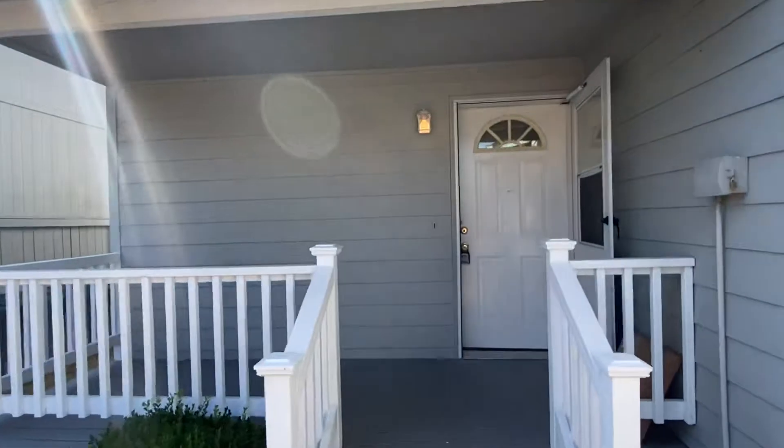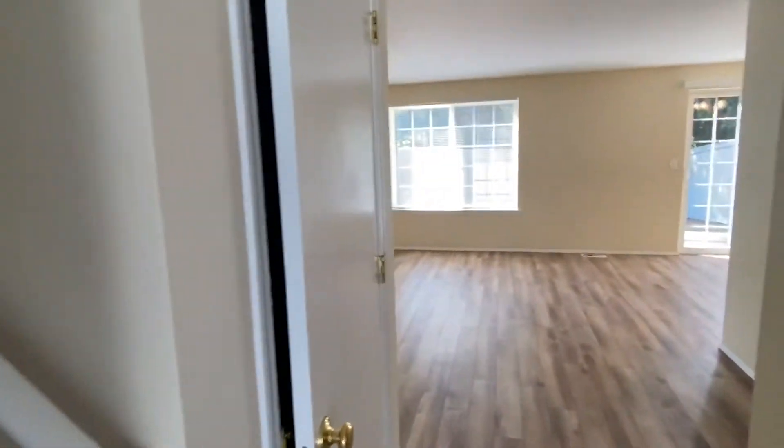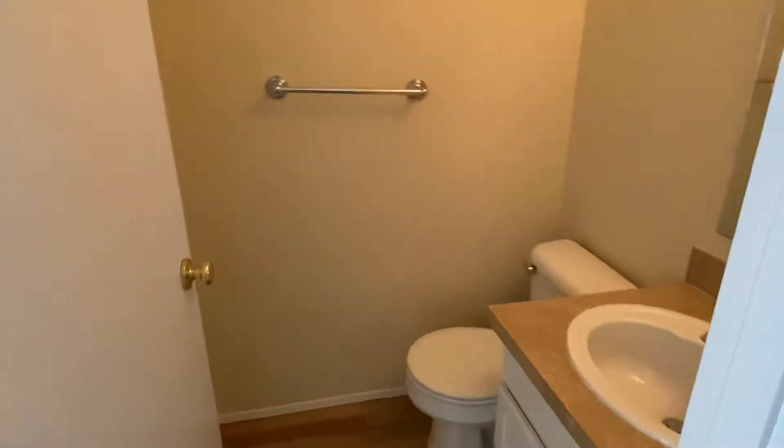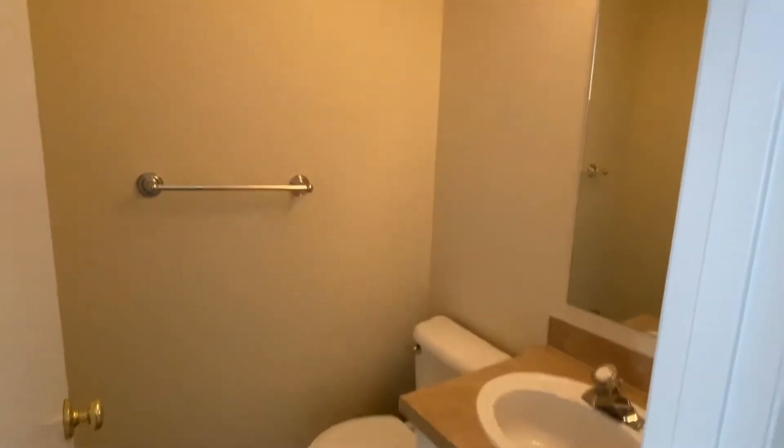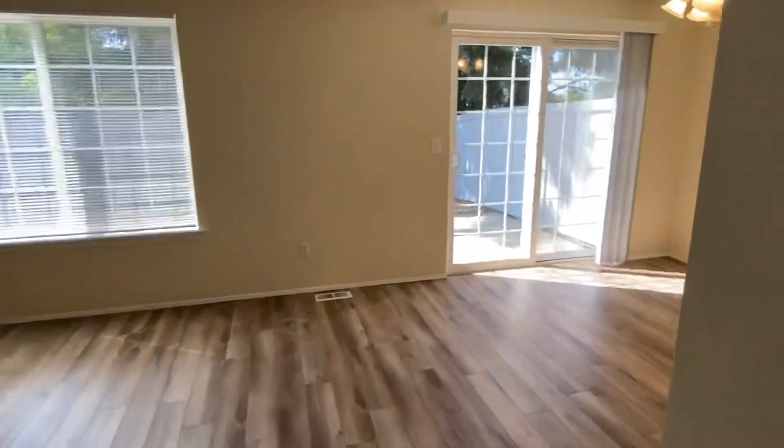There's a nice little covered front porch here, and when you enter there's a stairwell to the left to go upstairs, forward to the living room area, and then a half bath on the right hand side. There's a linen closet behind that door there as well. All laminate wood flooring downstairs — living room, dining area, and kitchen.